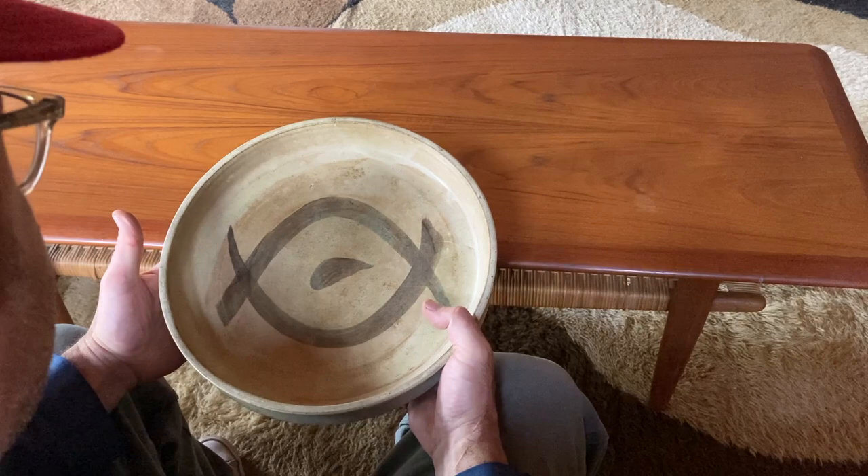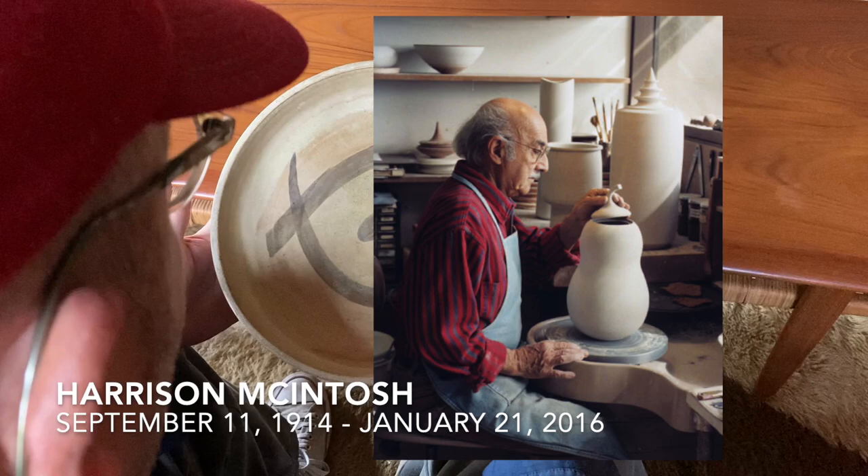Couldn't make it out, but I knew — just throw it in my bag and do some research later. Turned out this is a Harrison McIntosh piece of pottery.